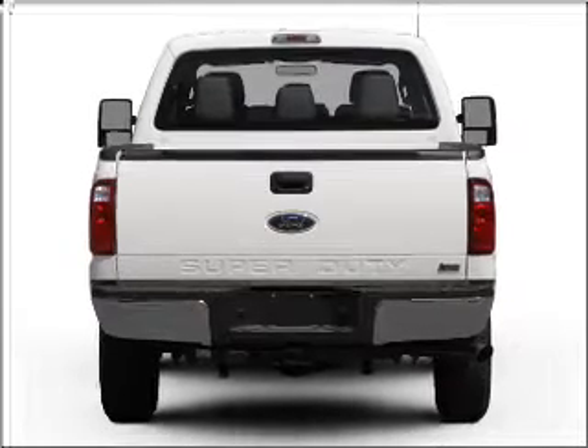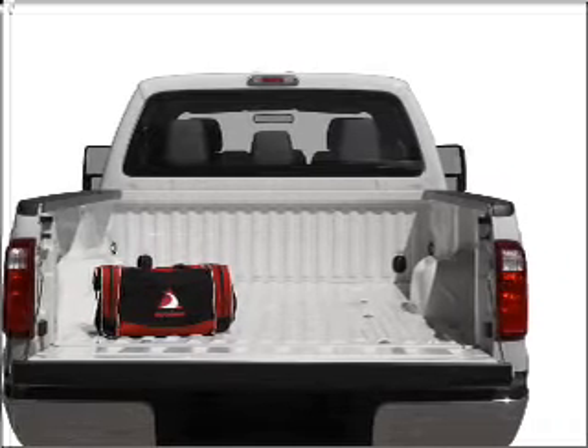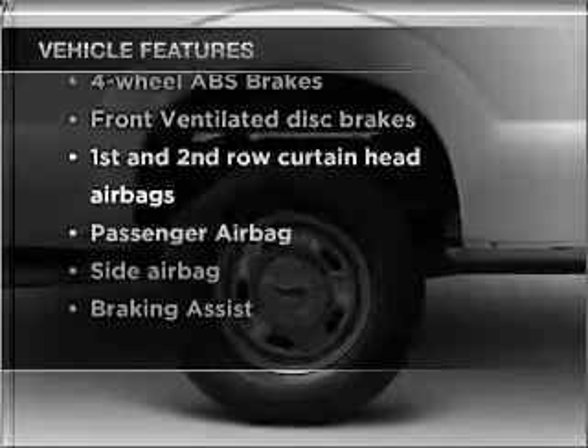With a powerful 8-cylinder engine that responds smoothly to its 6-speed automatic transmission, you will appreciate the safety feature of anti-lock brakes. And with these notable features, you won't want to miss out on the opportunity to own this amazing ride.